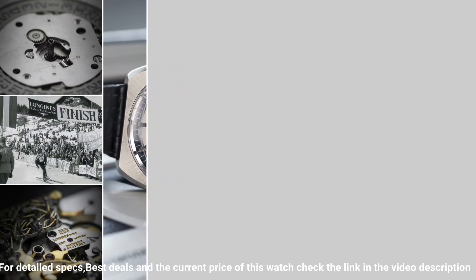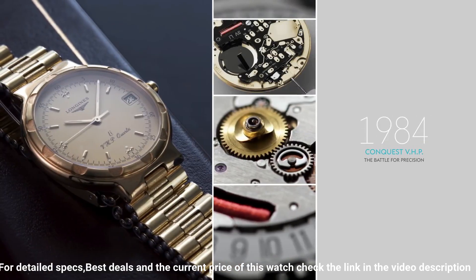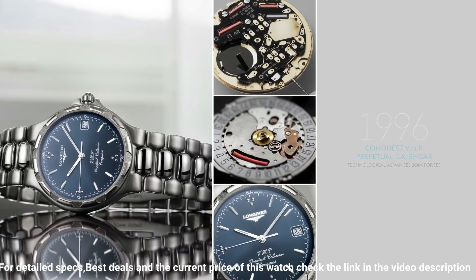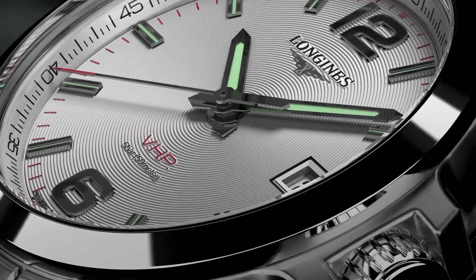Fixed bezel. Scratch resistant sapphire crystal. Solid case back. Triple fold over with safety release clasp. Full push crown. Case size 42 millimeters. Band 22 millimeters. Style window material type: anti-reflective sapphire. Display type: analog.